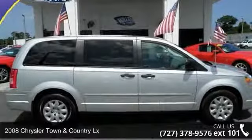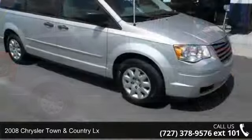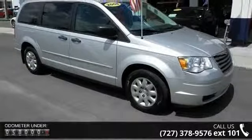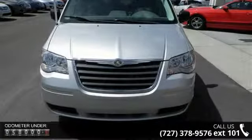Imagine yourself in this 2008 Chrysler Town & Country LX. If you are looking for an automobile with great features, look no further. This vehicle comes with a reliable six-cylinder engine connected to a smooth shifting automatic transmission.